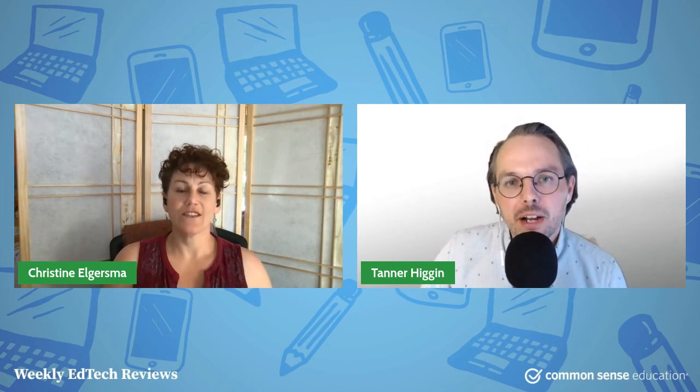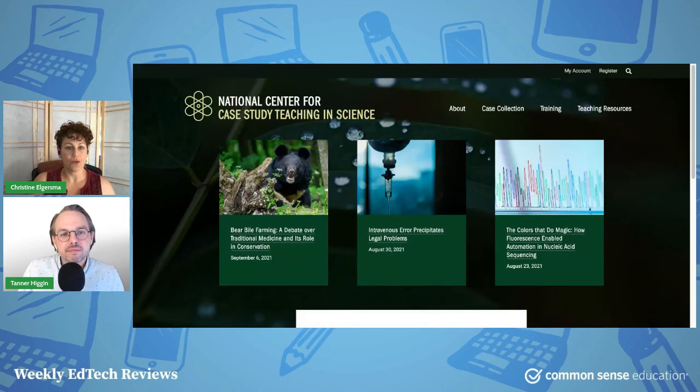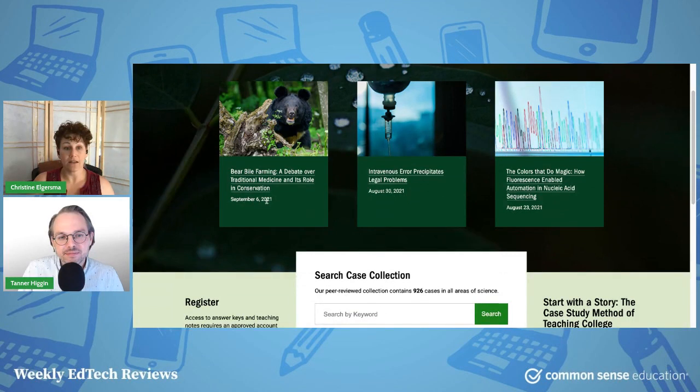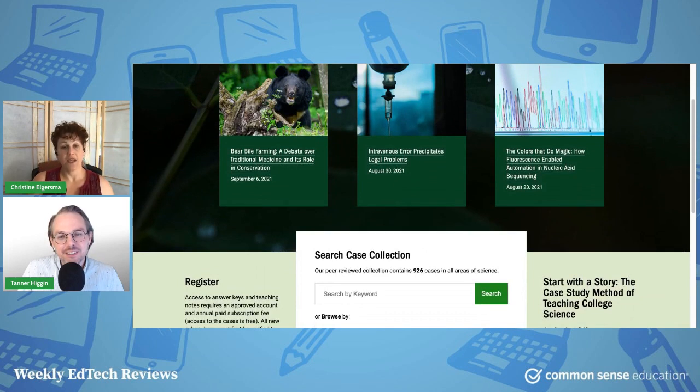Today I'm going to talk about the National Center for Case Study Teaching in Science. I'll throw up the URL so you can see it. It sounds very official and it looks pretty dry — I had the same reaction, and everybody probably will. However, this is a free treasure trove of materials that stays very up to date despite its stodgy-looking appearance.